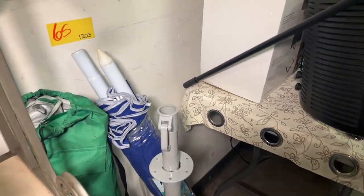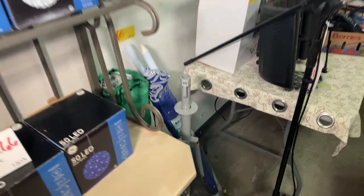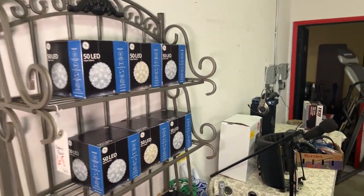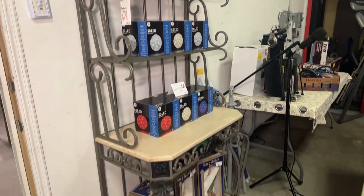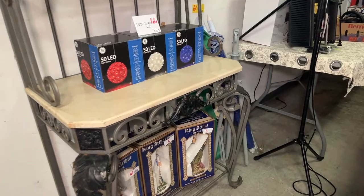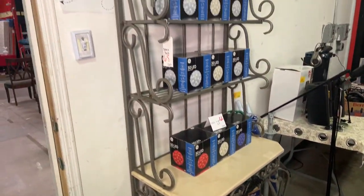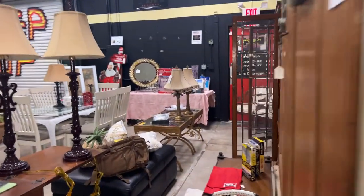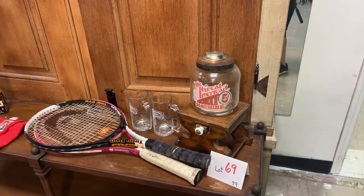We have the umbrellas — that green one's a nice pop umbrella, hopefully we can get that put up before sale time so you can see it up. LED lights just in time for Christmas. We have the matching baker's rack — it's a baker's rack to match the table, so that's a really nice set up there.